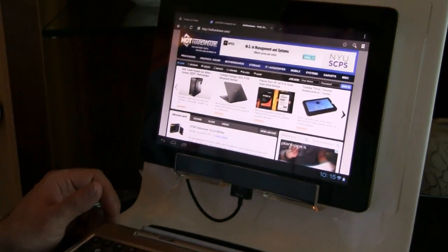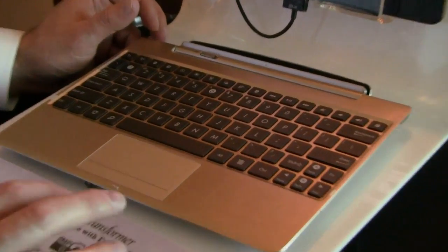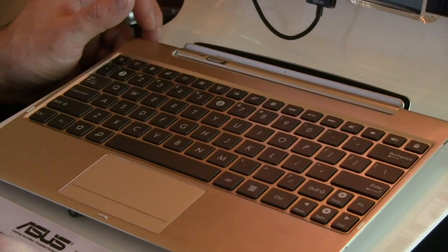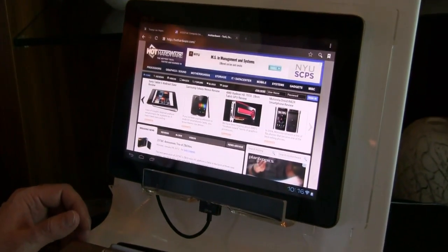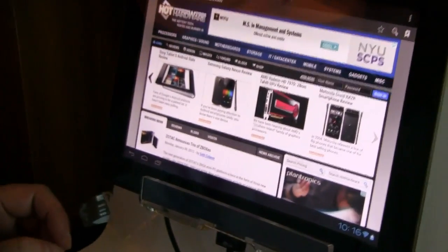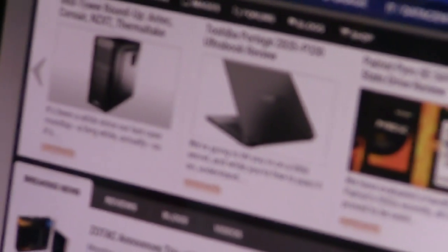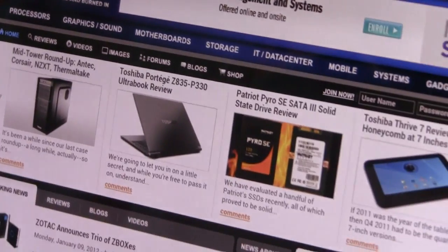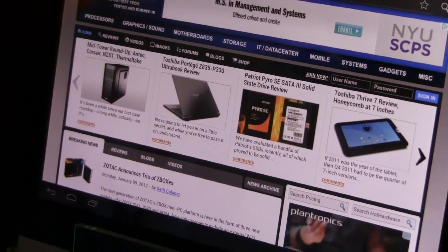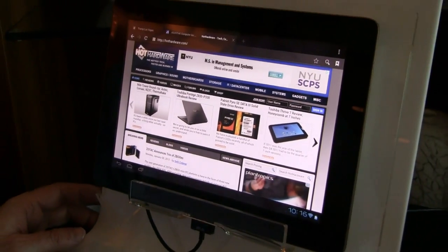Otherwise all the features remain the same as the current Transformer Prime — Tegra 3, 32 or 64 gigabyte storage options. We will be launching this in Q2. Pricing for the 32 gigabyte right now is $599, subject to change — hopefully less, but we've set a price of $599 at this time.